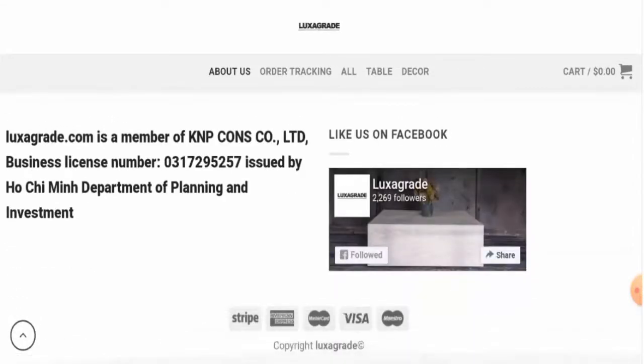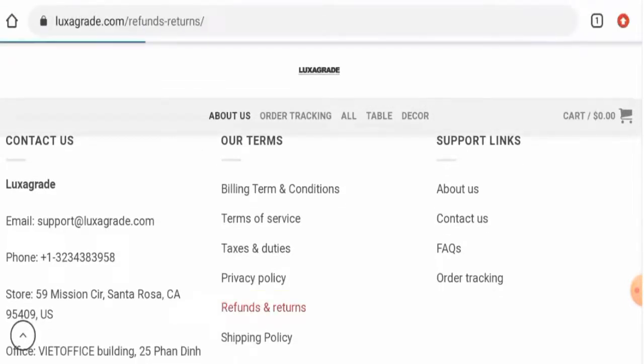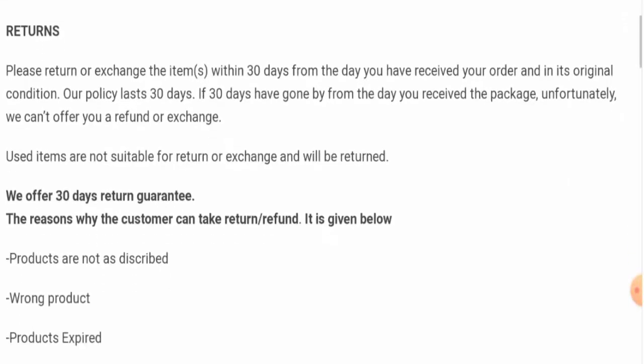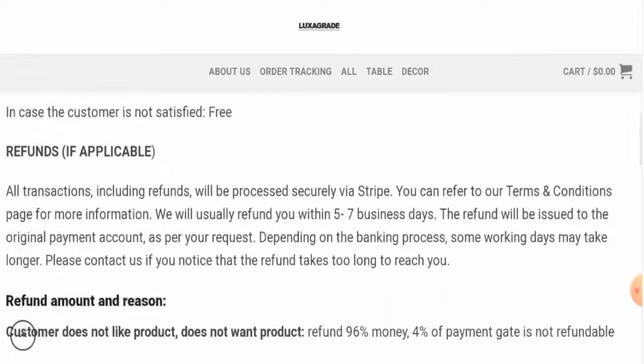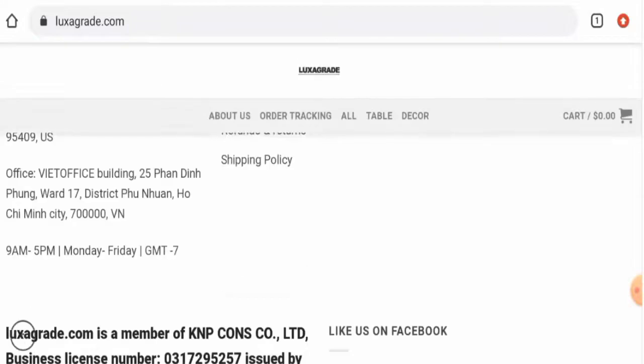Next we'll check the return and refund policy. If you want to return your product, you have 30 days within which you have to return the item. Regarding the refund, they mention that you will get your refund back within five to seven business days. For return or refund issues, check our description area — there you will find a link through which you can solve your money issues.